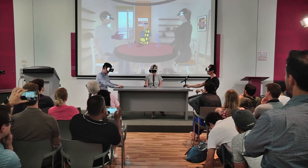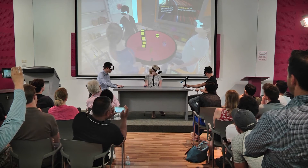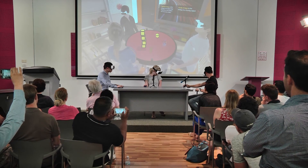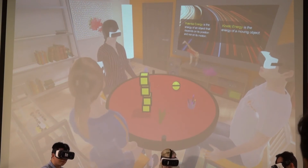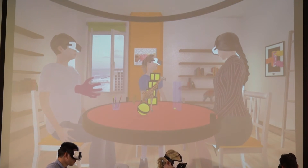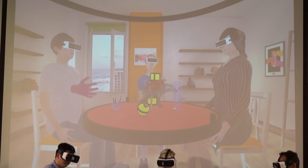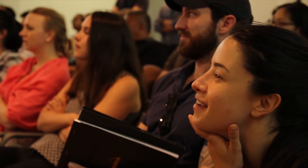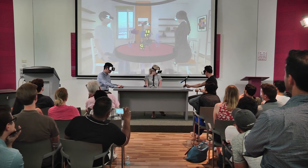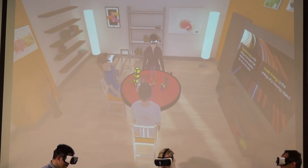We can also import off-the-shelf 3D models into this environment. For example, I can take from this shelf here Jiffy the giraffe and put it on the table, and even take Inni the hyena. We should obviously be careful that the hyena won't eat the giraffe. And even take Moni the motor, which lives together in the savannah with the giraffe and the hyena.